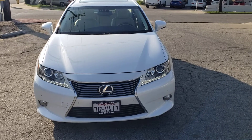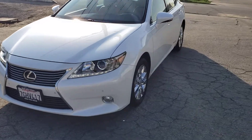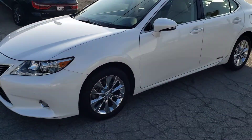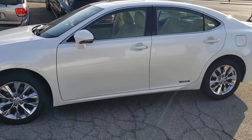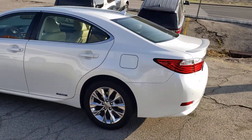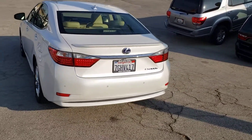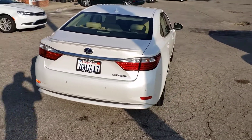Okay ladies and gentlemen, here we have a 2014 Lexus ES300H hybrid. This thing is in Starfire Pearl Metallic. This thing's awesome. Beautiful car, extremely clean, well kept. This is definitely a vehicle that you want to have.